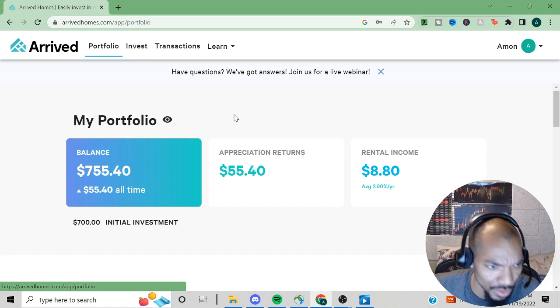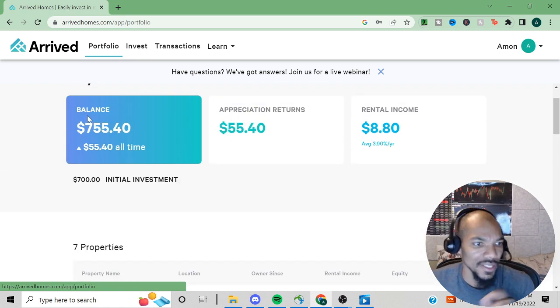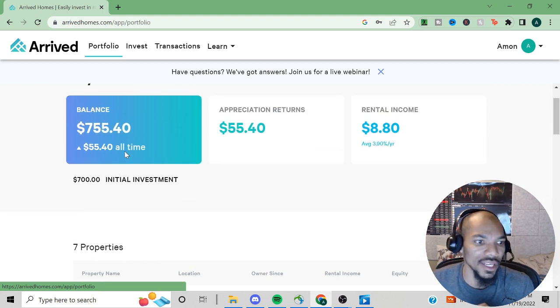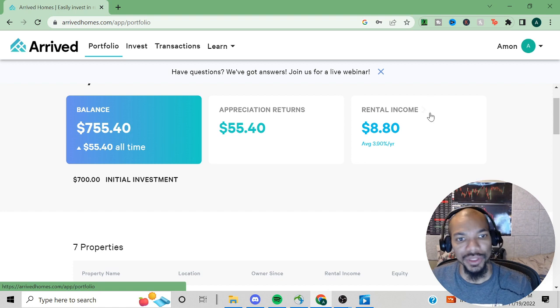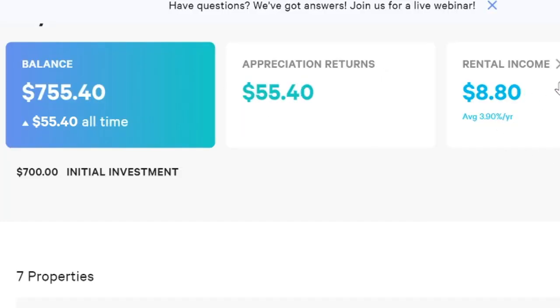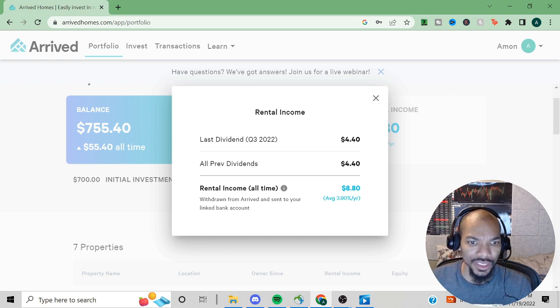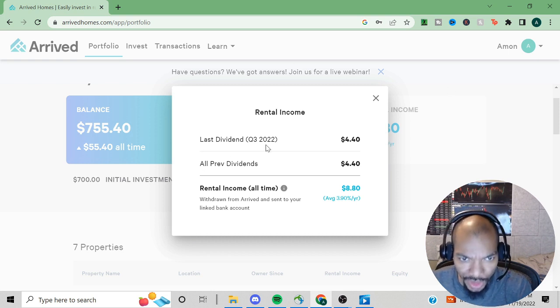Clicking on my portfolio — as you can see the balance is $755.40. All time I've gained $55.40, and that's based off of appreciation price. My rental income is $8.80 on average, with a dividend yield of 3.90% per year. The rental income actually goes straight to your bank. The last dividend for Q3 2022 was $4.40.